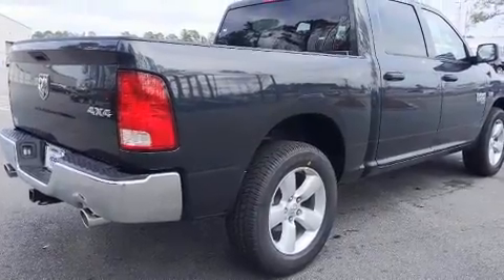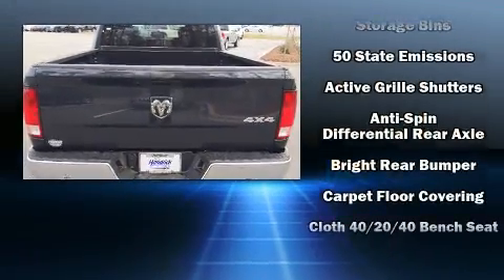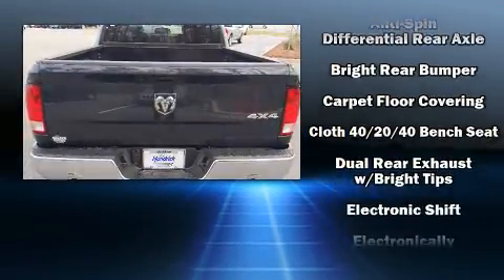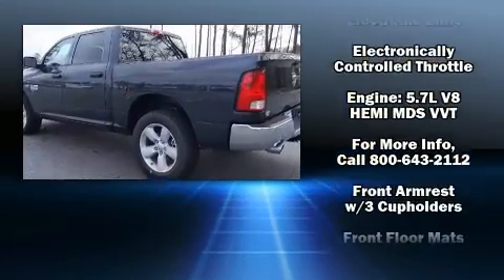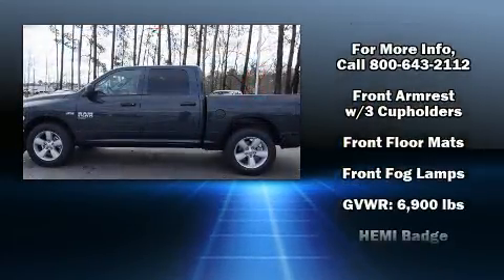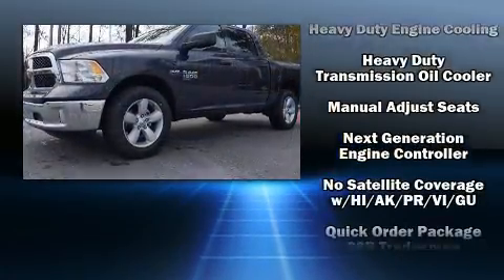Audio features include an AM/FM radio and six speakers, providing excellent sound throughout the cabin. Passengers are protected by various safety and security features, including dual front impact airbags, front side impact airbags, traction control, and brake assist.